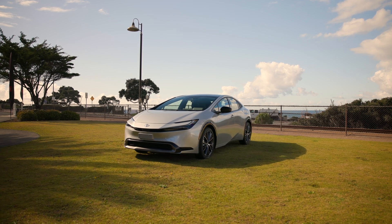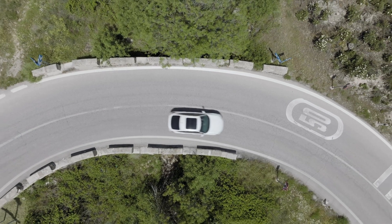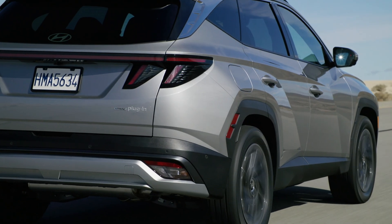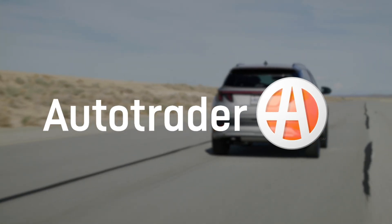Hybrid electric vehicles, or simply hybrids, have become increasingly popular for car shoppers. These vehicles use a traditional internal combustion engine and innovative electric technology to power the car while emitting fewer carbon emissions. Here we'll explore some pros and cons of hybrids so you can decide if you're ready to purchase or lease one.